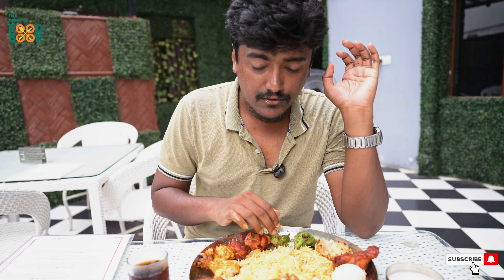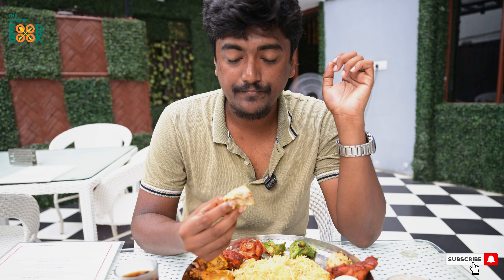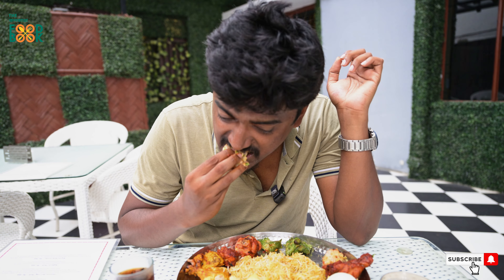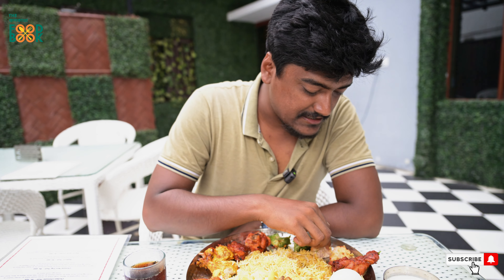All of the vegetables are cooked in the same way, so they are prepared properly. They are ready from top to bottom. All of the vegetables are ready. It is okay.